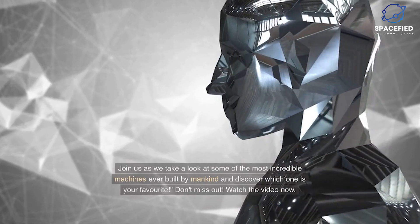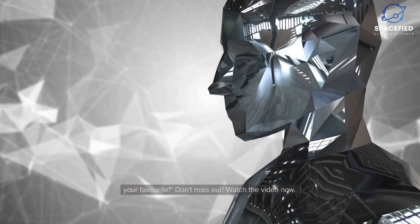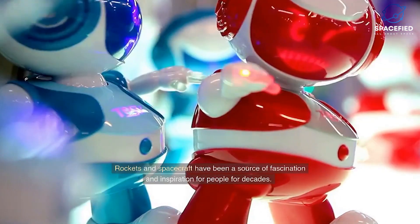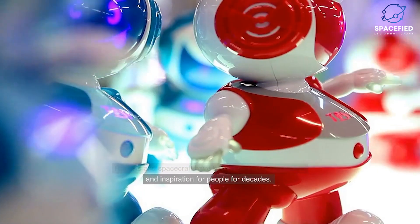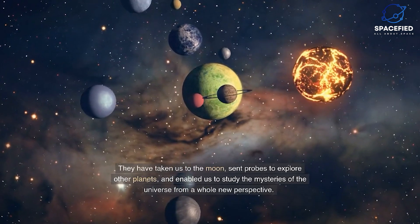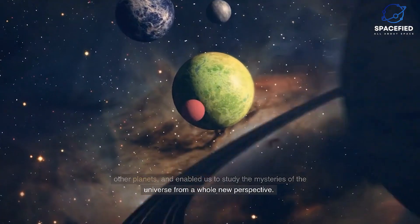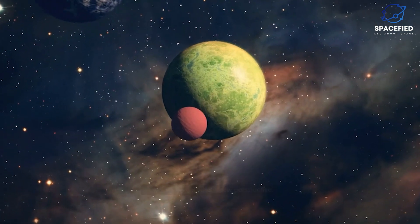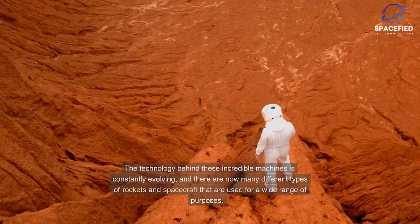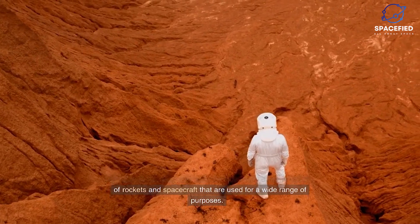Rockets and spacecraft have been a source of fascination and inspiration for decades. They have taken us to the moon, sent probes to explore other planets, and enabled us to study the mysteries of the universe from a whole new perspective. The technology behind these incredible machines is constantly evolving, and there are now many different types of rockets and spacecraft used for a wide range of purposes.